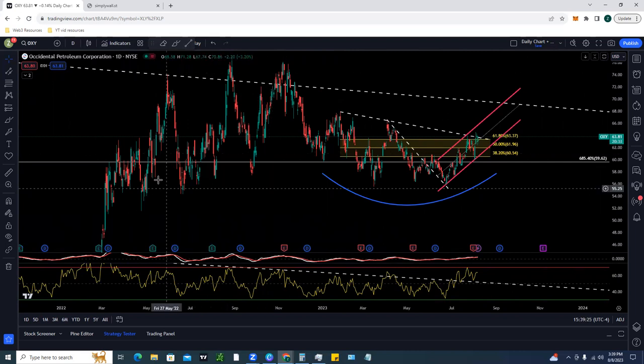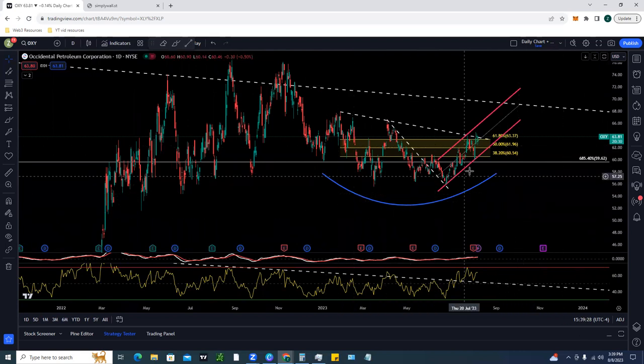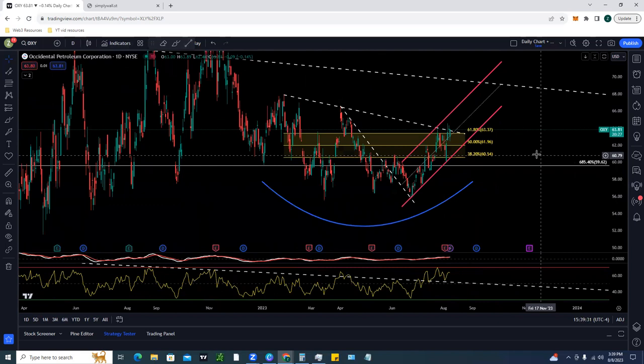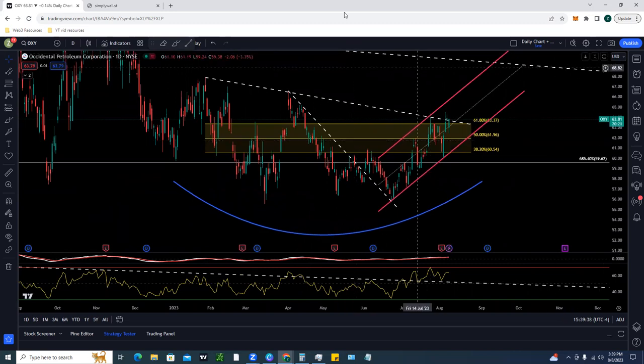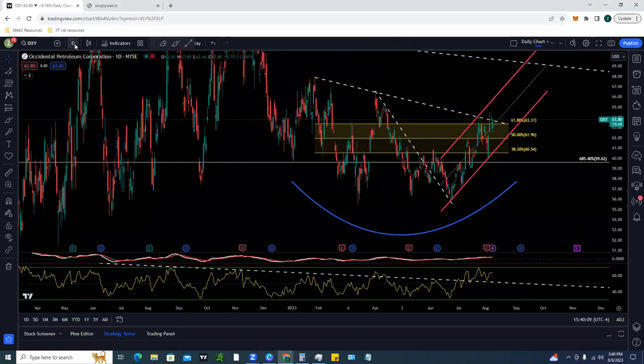We have a strong buying channel and trend lines forming a chart pattern known as an inverse bump and run pattern — one of my new favorite patterns in the market. We're testing the top trend line right now. If we can break this top trend line, it makes a lot of sense to continue up towards the bullish channel highs of around $67, maybe even potentially $70 on OXY, depending on how much momentum moves. Zooming out to the monthly time frame, we see a massive inverse bump and run pattern forming on the monthly chart.